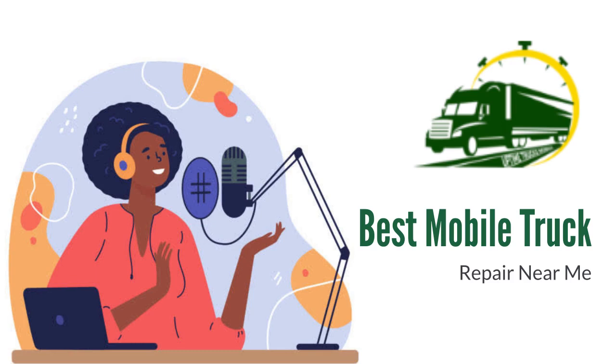Thank you all for joining. I will be back soon with another podcast episode, so stay tuned.